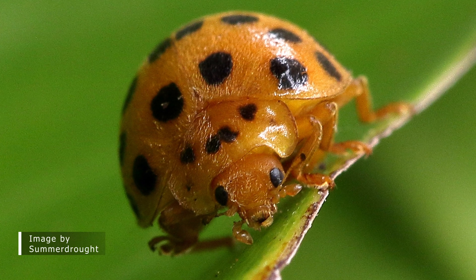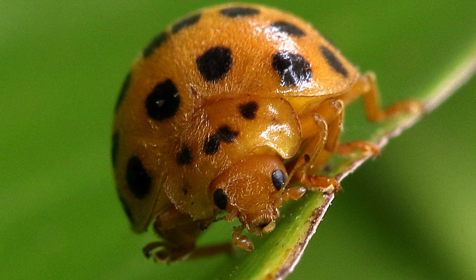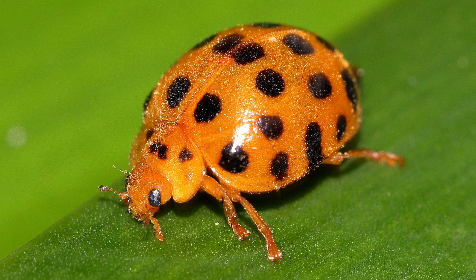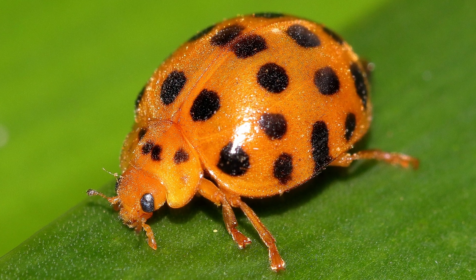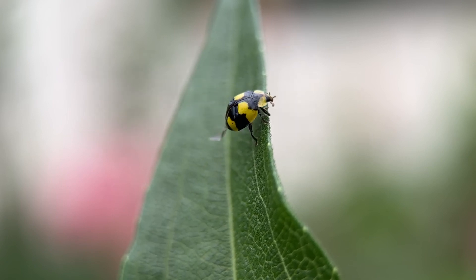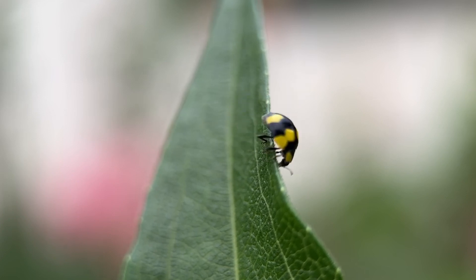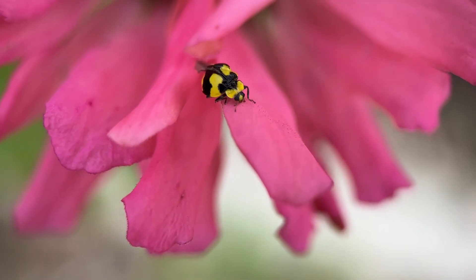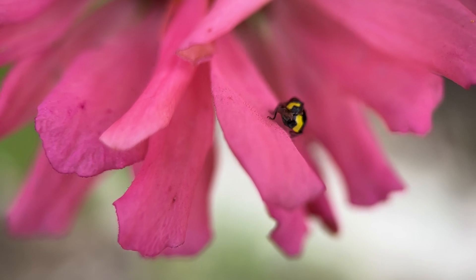Now not all lady birds are friends — some are foe. There are species that eat leaves, and some of those leaf-eating insects can be pests of food crops such as potatoes and tomatoes. Some species eat fungi, and in my garden there's a little yellow and black species called the fungi-eating lady bird which feeds on powdery mildew. However, this species may not actually help control that problem and could even be responsible for spreading powdery mildew throughout the garden.